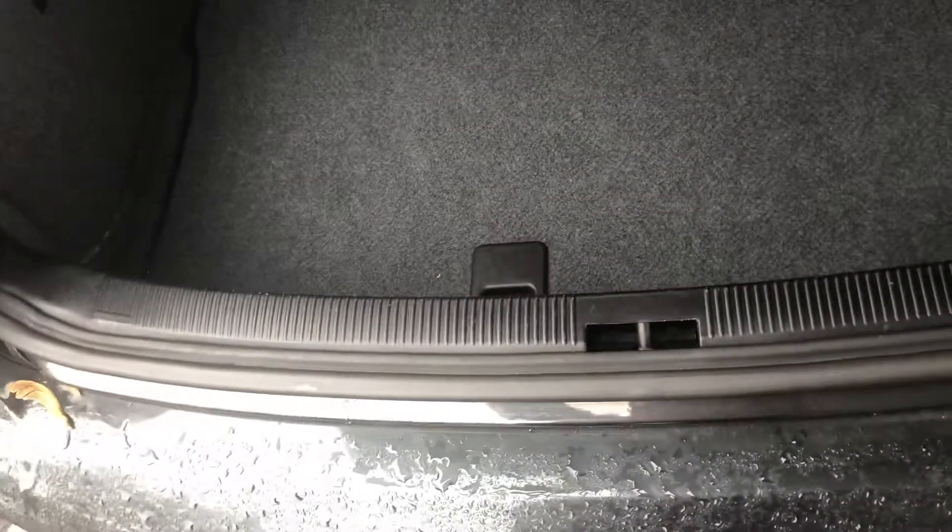Here's your rear seat. Doesn't really look like anyone sat in here. Very, very nice. 2.8 badge — so it's got the 2.8 liter V6. And Quattro, of course.